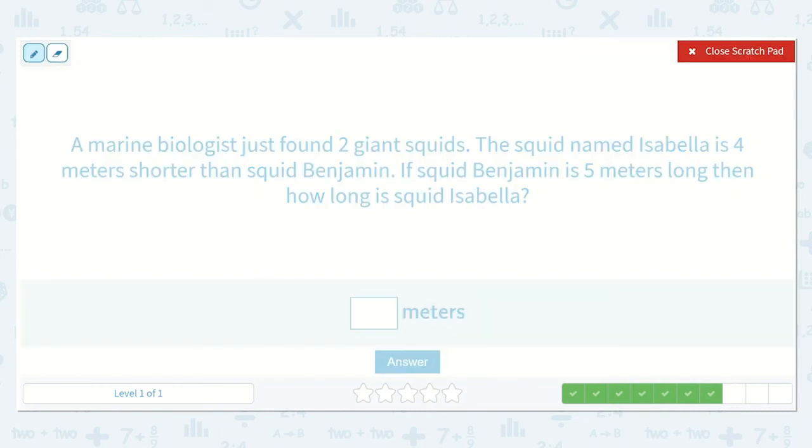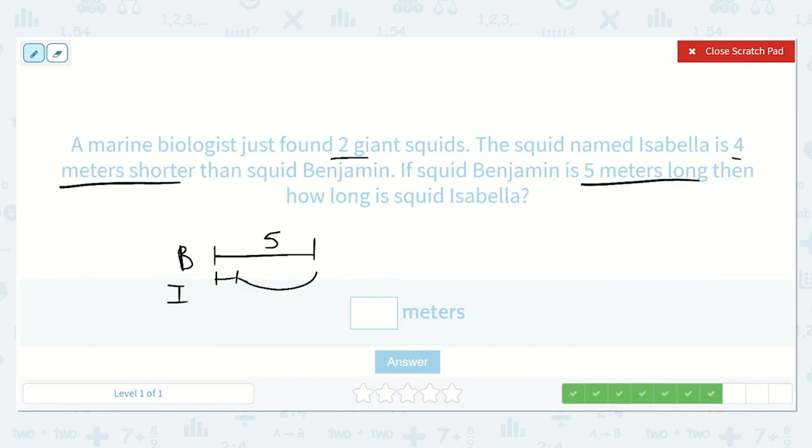A marine biologist just found two giant squids. The squid named Isabel is four meters shorter than squid Benjamin. If squid Benjamin is five meters long, then how long is squid Isabella? Squid Benjamin is five meters long, so let's draw that one first. Isabella is four meters shorter, so we're going to take away four meters.